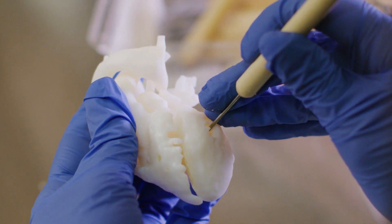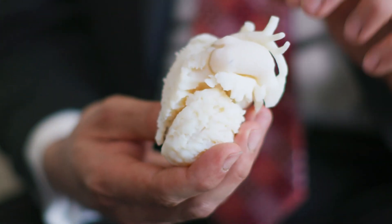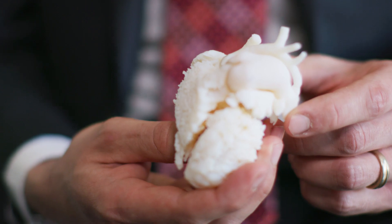One of the first patients we used this technology on was a teenager who had a condition called coarctation of the aorta. In that condition, there's a narrowing of the main blood vessel going to the body, and we treat that in the heart catheterization lab by putting in a stent, which is a metal cage that we use to enlarge the blood vessel.